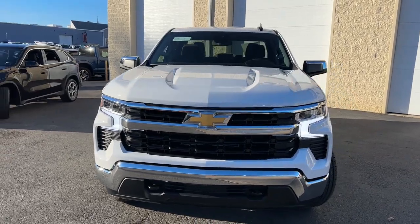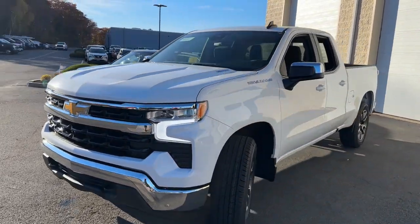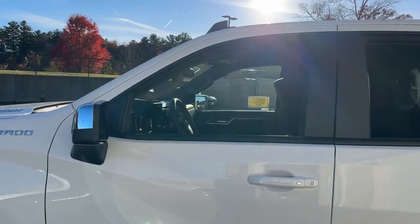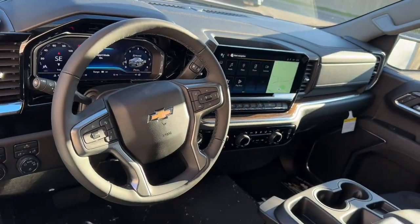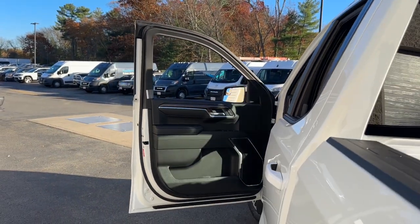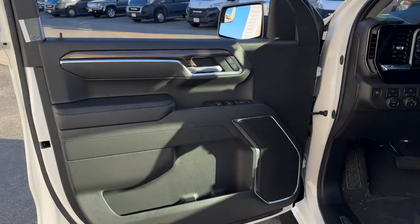You just found the 2025 Chevrolet Silverado 1500. The Silverado 1500 is the full-size pickup that blends a spacious, quiet cabin, technology that keeps you connected, smooth handling, and the toughness you need for all your projects.